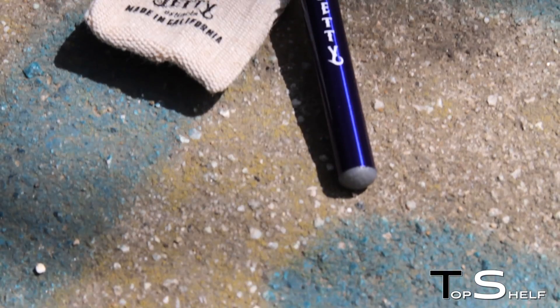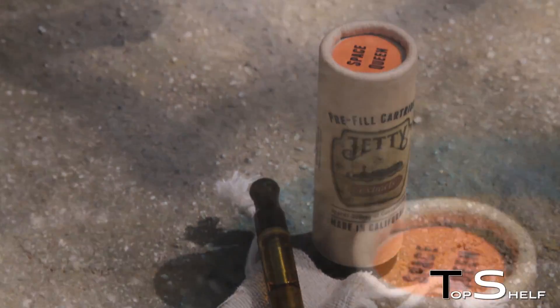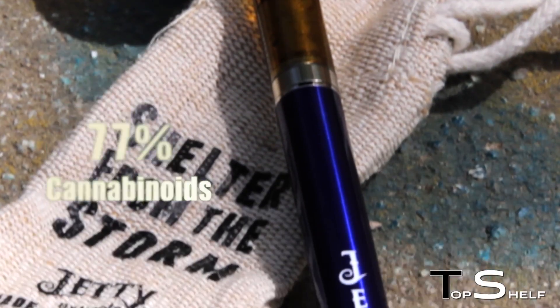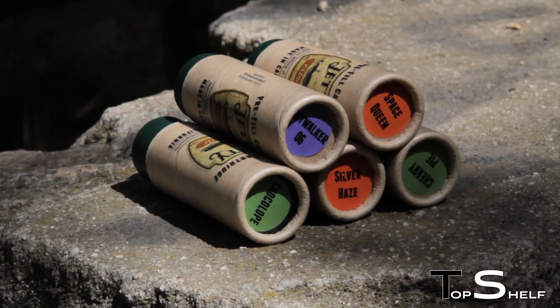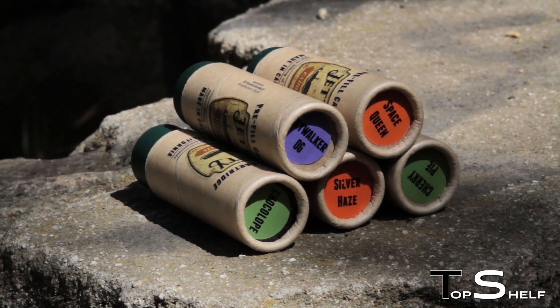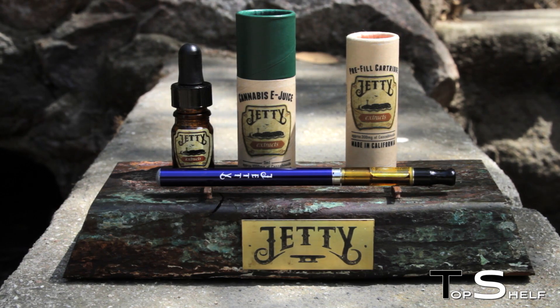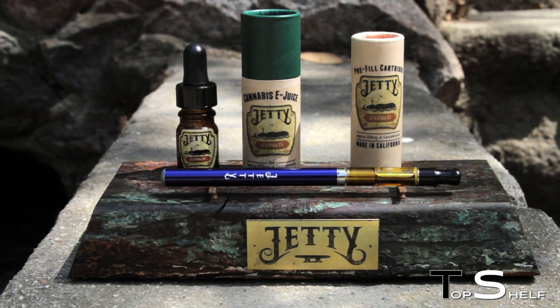Each pre-filled cartridge contains 500 milligrams of strain-specific pharmaceutical-grade oil, which equates to 77% cannabinoids each draw. Being strain-specific allows your patients to pick and choose from the many strains Jetty has to offer, rather than settling for the commercial standard of straight indica or sativa. Jetty gives your patients the freedom to find what specifically works for them, allowing them to have a more enjoyable experience.